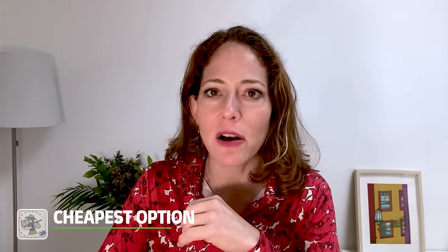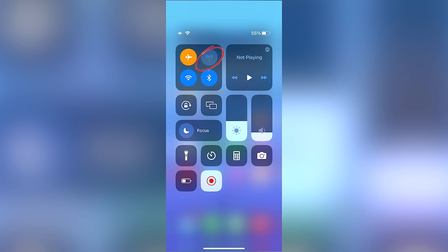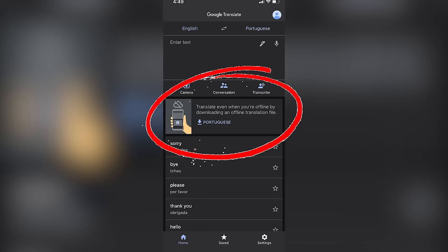If the international roaming add-on gives you sticker shock, the cheapest option for your locked or unlocked phone on a short trip is just to put it on airplane mode and then enable Wi-Fi so you can connect to Wi-Fi networks as and when you find them. Putting it on airplane mode disables the cellular function, so you can't make or receive calls to your home number. Disabling the cellular function also disables data connections, so you won't be able to use any apps that require internet unless you're on a Wi-Fi network. If you're on a public Wi-Fi network, make sure you're also using a VPN. This also means you won't be able to use apps like Uber while you're out and about, so think about whether that kind of functionality is important to you. You can, however, use certain apps offline like Google Translate and Maps, as long as you download the relevant maps or dictionaries before you go or while you have a Wi-Fi connection.